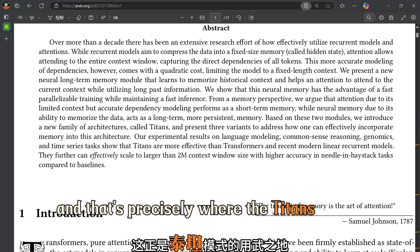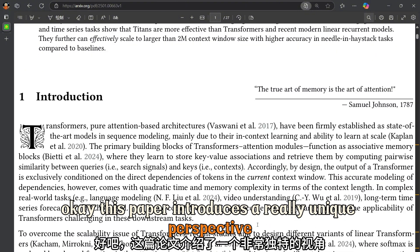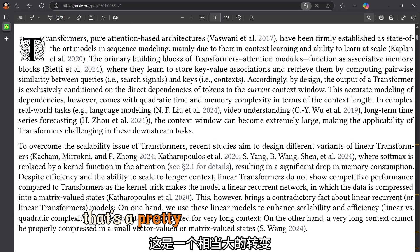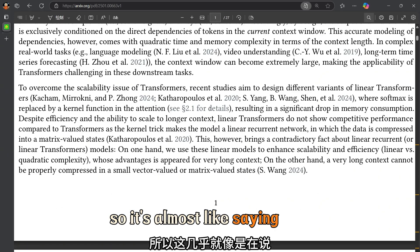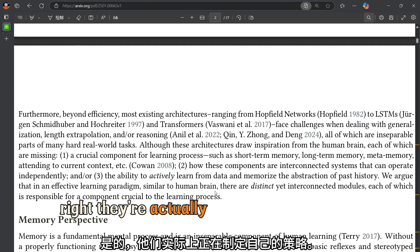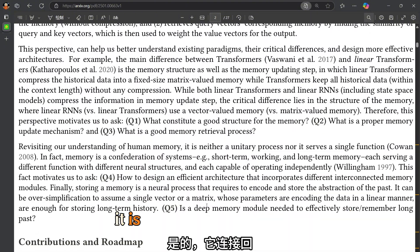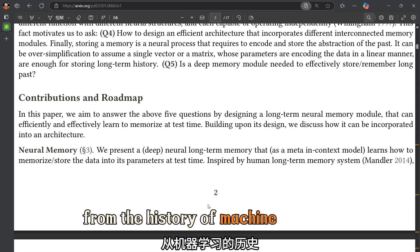We need a whole new way of thinking about memory in these models. And that's precisely where the Titans model comes in. This paper introduces a really unique perspective: it defines learning as a process of acquiring effective memory. That's a big shift from how we traditionally view neural networks — these models aren't just processing data, they're developing their own strategies for remembering and understanding it.